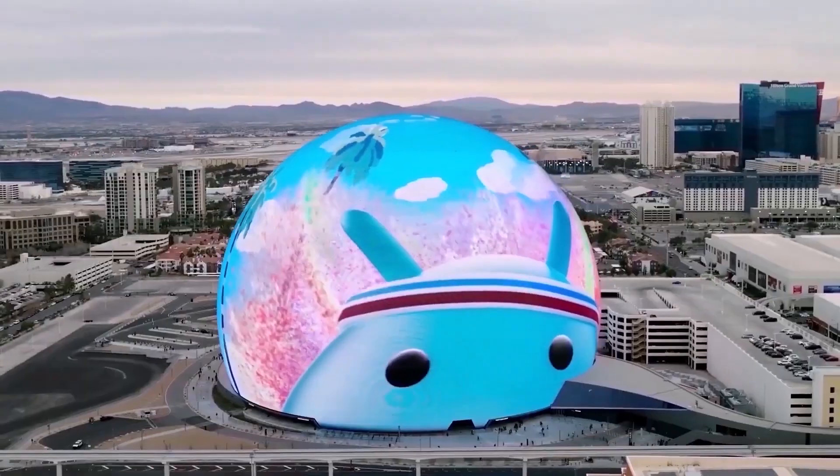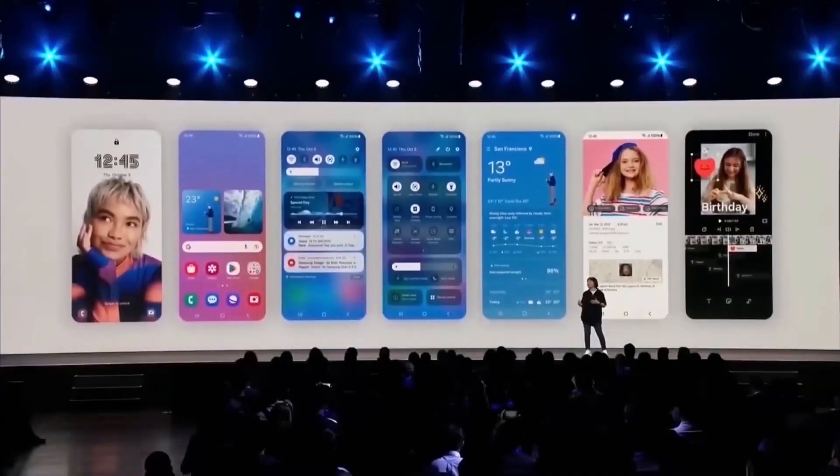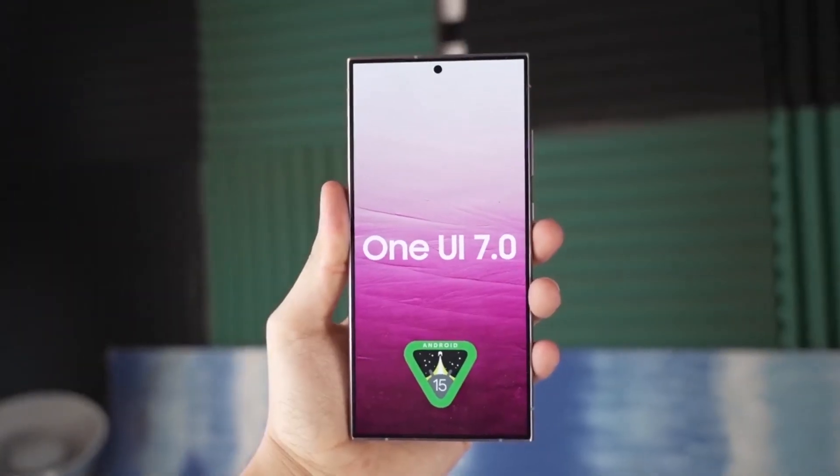That's all for today. Are you experiencing this issue with Gemini Live on your Galaxy S23? Let us know in the comments below.